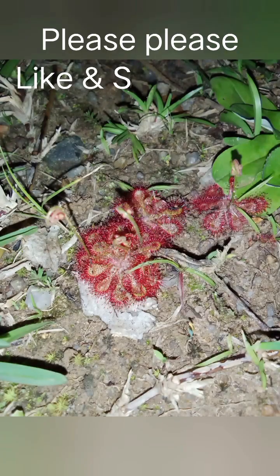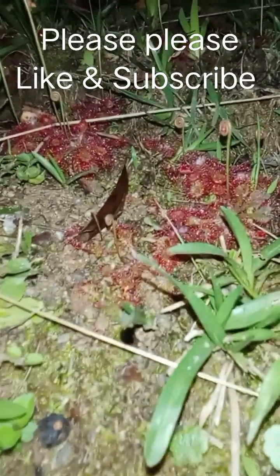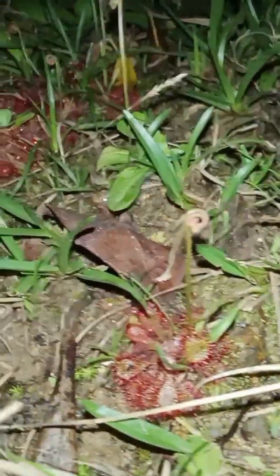Drosera natalensis stands out for its carnivorous nature, a remarkable adaptation to nutrient-scarce environments. Its strategy for supplementing its nutrient intake revolves around its captivating appearance. The sparkling dew-like droplets that grace its tentacle-like structures aren't dew at all, but rather sticky secretions. These secretions serve as alluring traps, ensnaring unsuspecting insects upon contact.